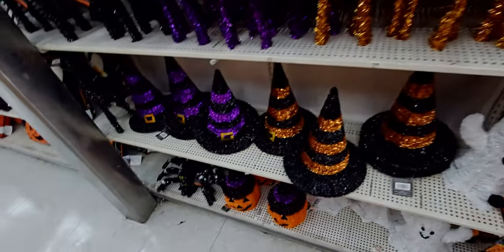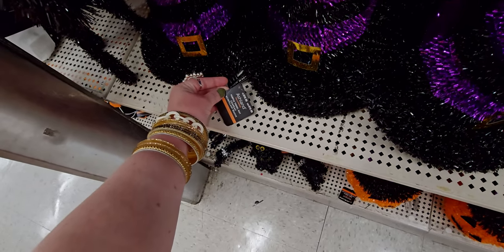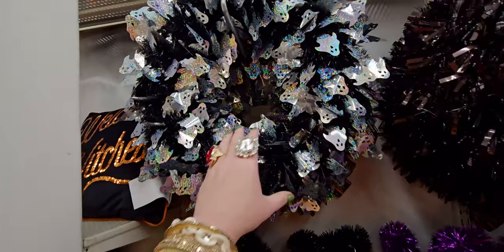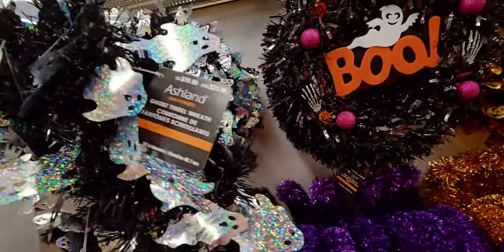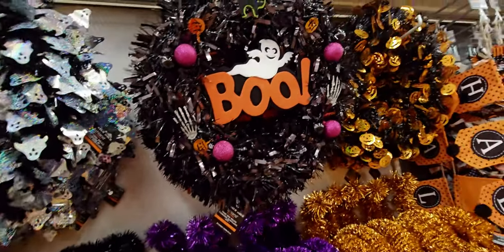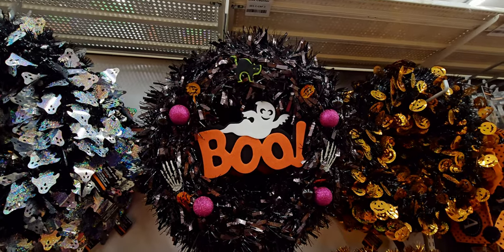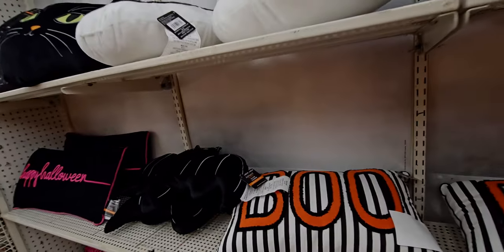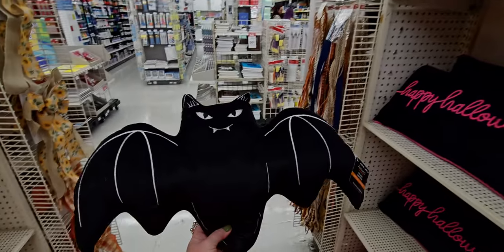These little witch hats are $19.99. This wreath is so cool — an awesome full wreath, $19.99 — oh my gosh, I want that wreath. This one says 'Boo' and is $22.99. And then we have more pillows over here — this bat pillow is $24.99, look how cute! This sequined crescent moon is $24.99.